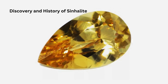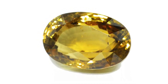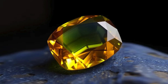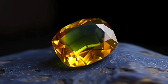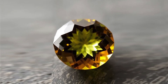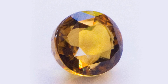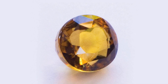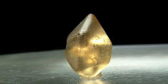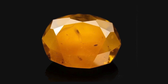Discovery and History of Sinhalite: Sinhalite's story began in Sri Lanka, where it was first discovered. Its history is a fascinating blend of misidentification and scientific discovery. Until the 1950s, Sinhalite was commonly mistaken for brownish-yellow peridot due to its color and other optical properties. However, in 1952, Dr. E. Gubelin, a Swiss gemologist, conducted a study that led to the identification of this mineral as a unique species. The mineral was named Sinhalite after Sinhala, the Sanskrit and ancient term for Sri Lanka. This discovery brought attention to the unique mineralogical structure of Sinhalite, differentiating it from other gems that had previously shared its physical characteristics.